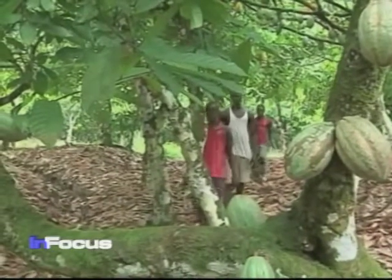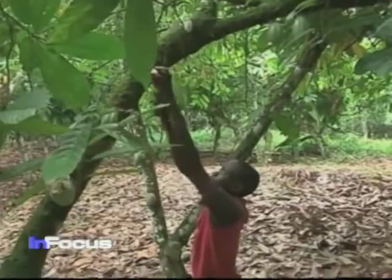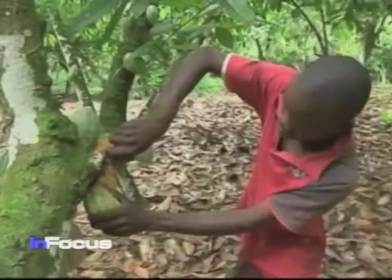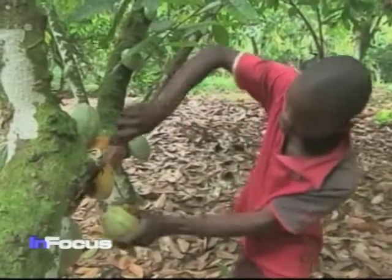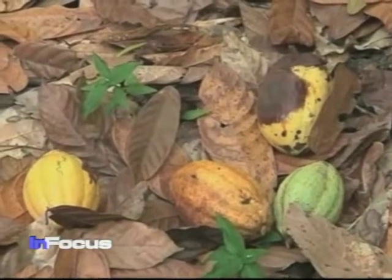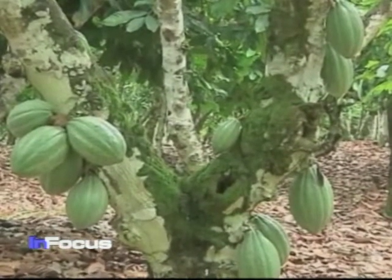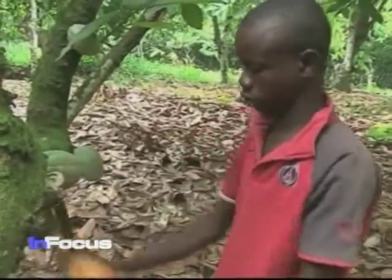While Ivory Coast remains the world's largest cocoa producer, it's far less efficient than Indonesia or neighboring Ghana, in part because of disease, and in part because its trees are far older and less productive. Cooperative manager Cray says cocoa fields have expanded more than five times over the past two decades, but output has only doubled.